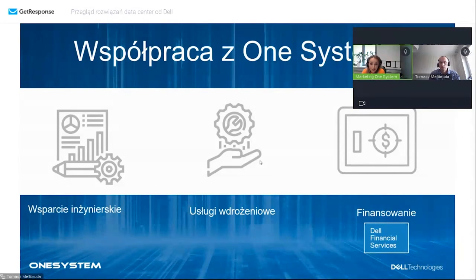Dziękujemy, że byliście z nami do samego końca. Tomku, dziękuję za tak dużą dawkę wiedzy i przekazane informacje.